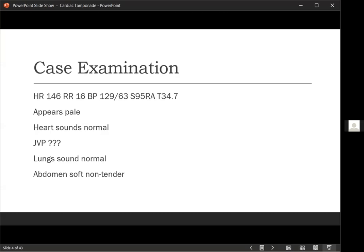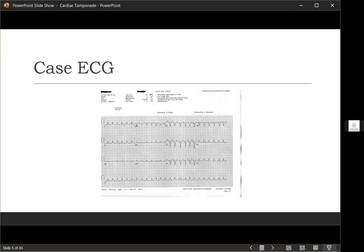You get an ECG. Does someone want to take a stab at it and tell me what they see? Essentially what you see is tachycardia and low voltage — no obvious signs of ST elevation or depression anywhere, no signs of ischemic heart disease at this point in time.